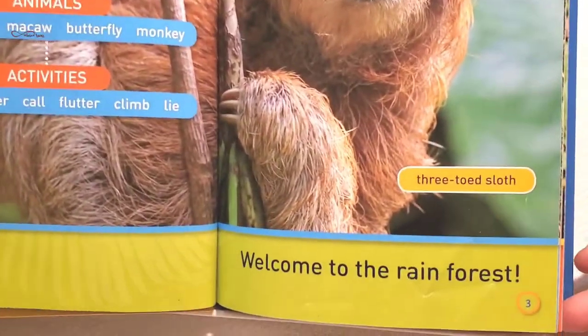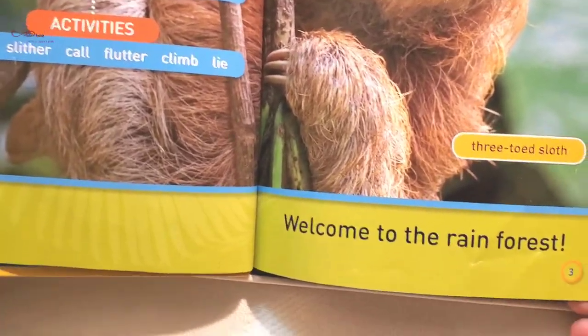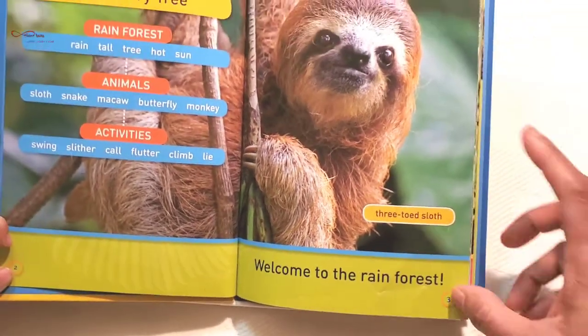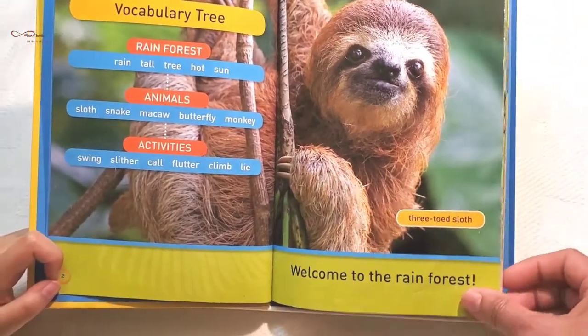Three-toed sloth. Welcome to the rainforest. This animal's name is three-toed sloth. It's three-toed.